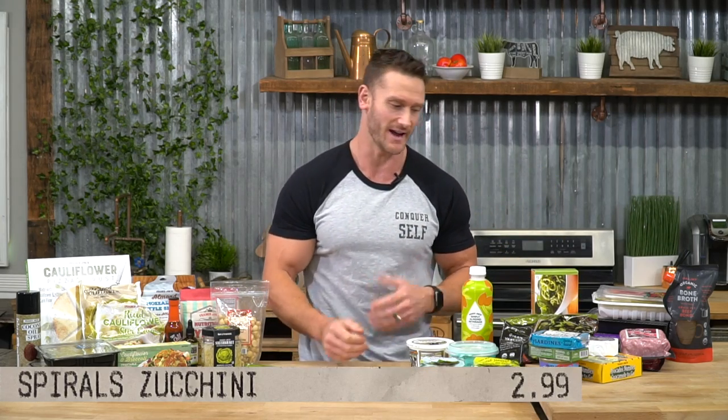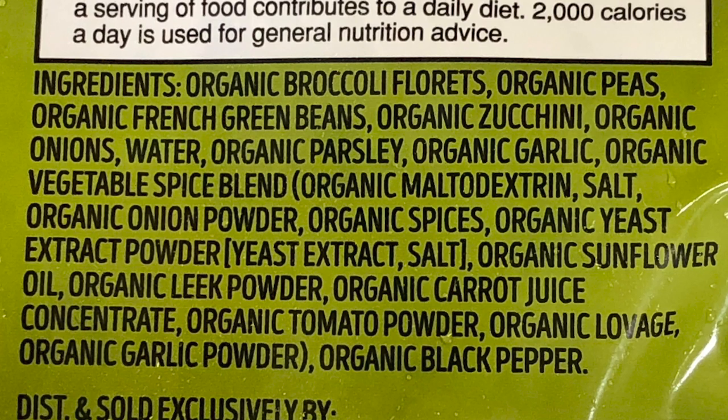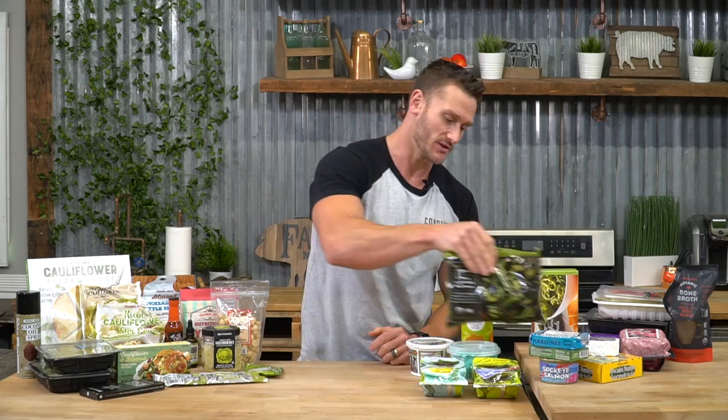I like that Trader Joe's has frozen zucchini spirals — makes it easy to have some bolognese or spaghetti sauce and keep yourself feeling alive on keto. This frozen veggie blend is also pretty cool: broccoli florets, organic peas, French green beans, zucchini, onions, parsley, garlic. The seasoning packet has a tiny bit of maltodextrin, so fair warning, but the carb content is super low for the amount of potassium you're getting — and on keto you're losing minerals, so I like replenishing potassium.